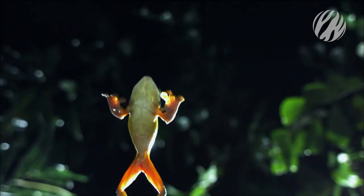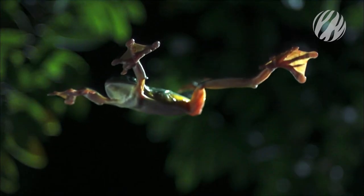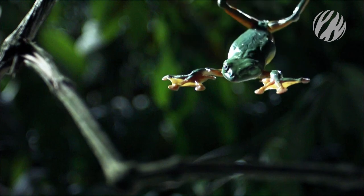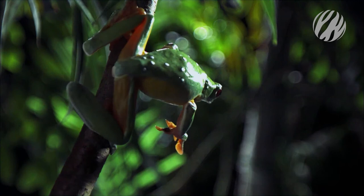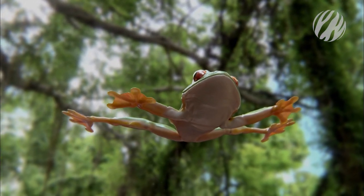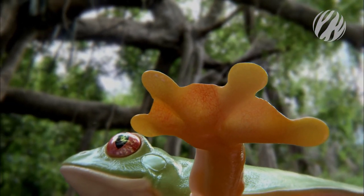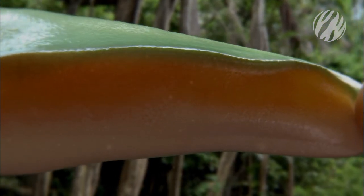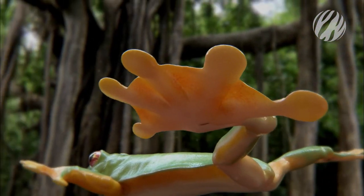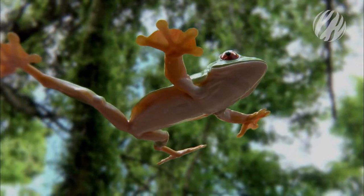As they plummet towards the forest floor, they extend their hands and feet to unravel their large, extensive webbing. They're not so much flying as falling with style. The thin layer of skin between their fingers and toes acts like a parachute. Lateral skin flaps along their arms and legs also catch the air as they free fall. This increased surface area provides enough air resistance to slow an otherwise fatal descent into a controlled glide.